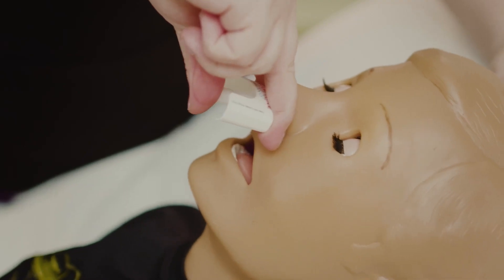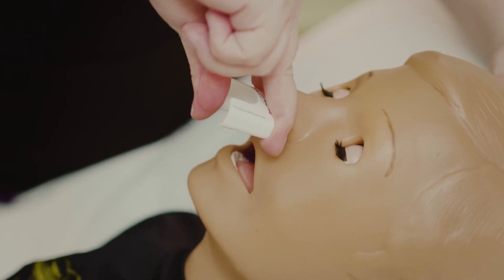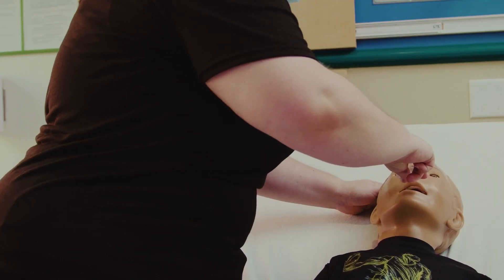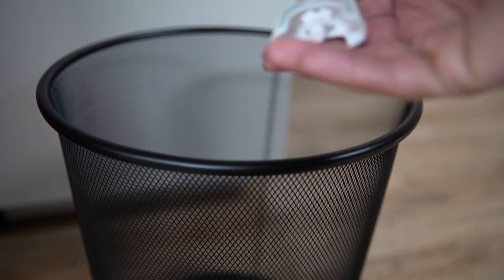Insert the tip of the nozzle into one nostril until your fingers on either side of the nozzle are against the bottom of the person's nose. Press the bottom of the plunger firmly with your thumb to give Nasolam. Remove Nasolam from the nose and throw away the nasal spray device after each use.